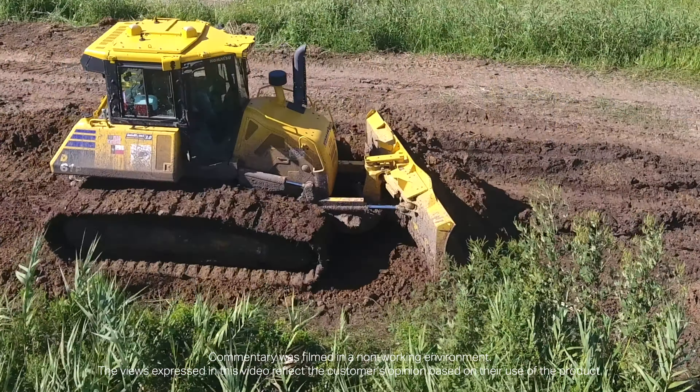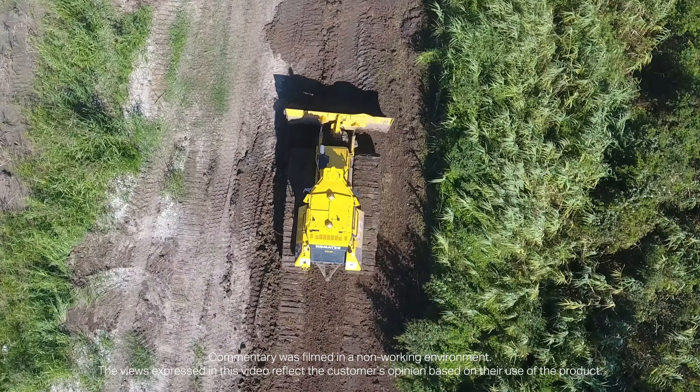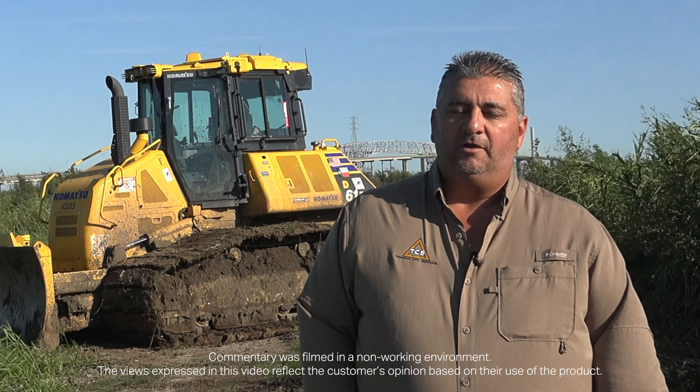We use the iDozers quite a bit nowadays. It's a money saver — a lot less string line, a lot less shooting elevations. When you put it in that computer and you push the button to go, it cuts it to grade. There's a lot less going back and checking. It just works out good for us.